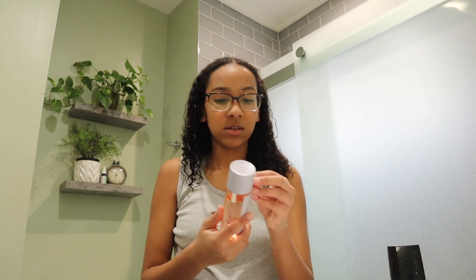I also use the Fenty Beauty Fat Water toner on my face. I really like this stuff. It makes my face look very hydrated — that's the word. Hydrated.